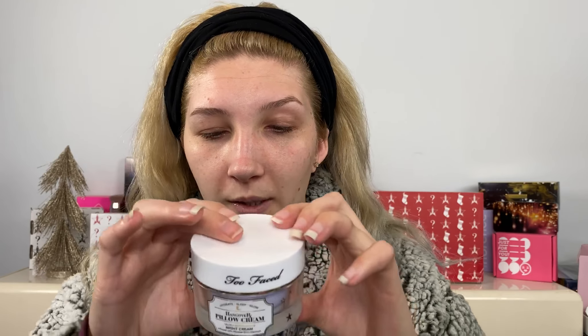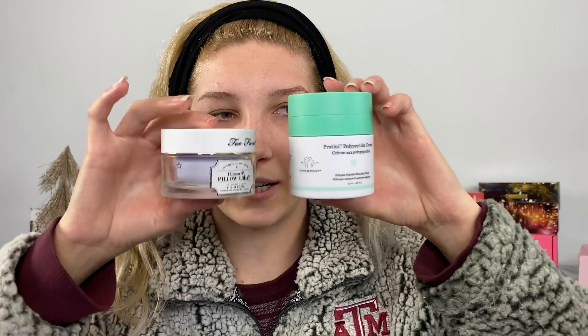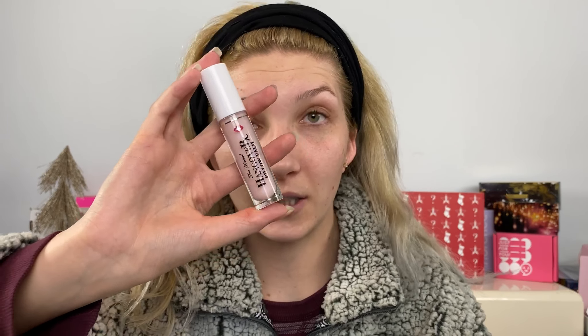Next is the Hangover RX Pillow Cream Ultra Nourishing Night Cream infused with mineral-rich stardust — I do have comments about that. It's actually quite large; comparing it to the Drunk Elephant Protini, this thing is heavier. It's $42 and is supposed to plump, nourish, and replenish your skin overnight. Then there's the Hangover RX Pillow Balm Lip Treatment at $21, which is a good price given how much product you get. It's supposed to replenish and retain moisture and plump your lips.